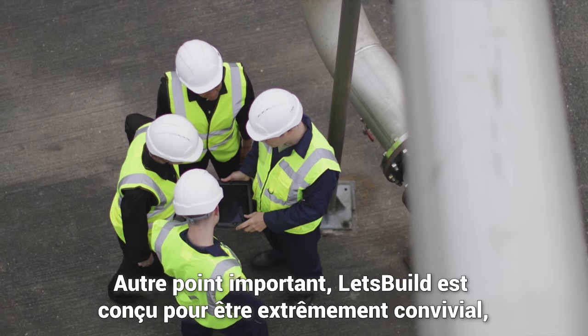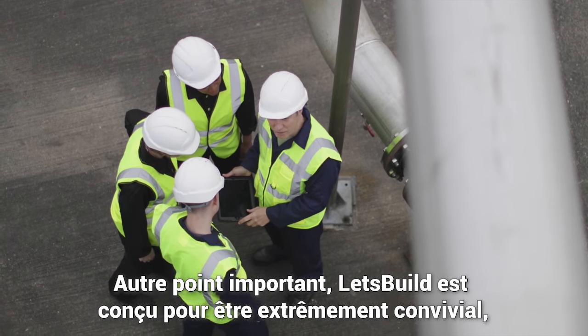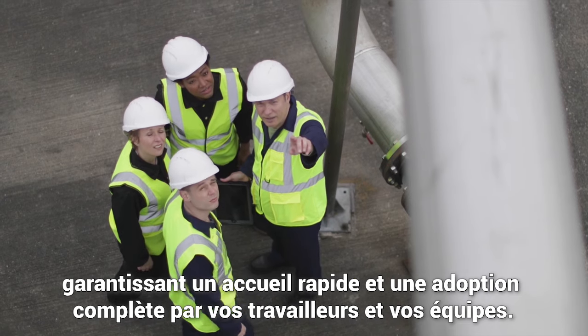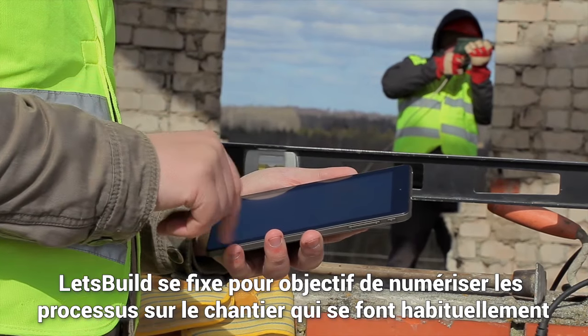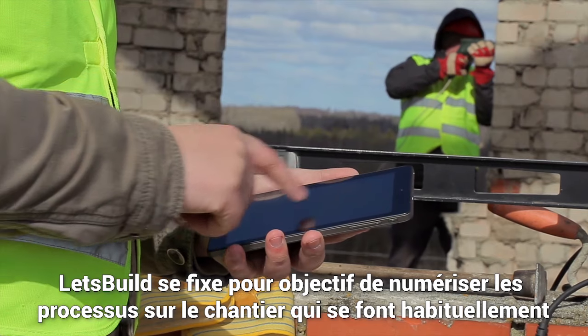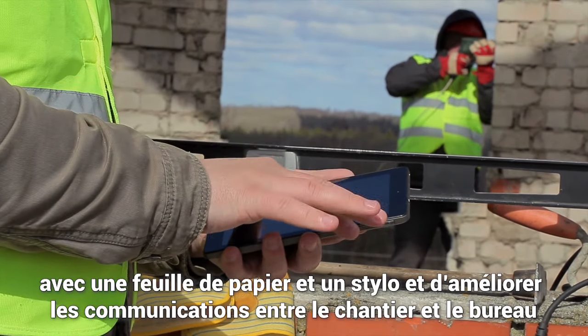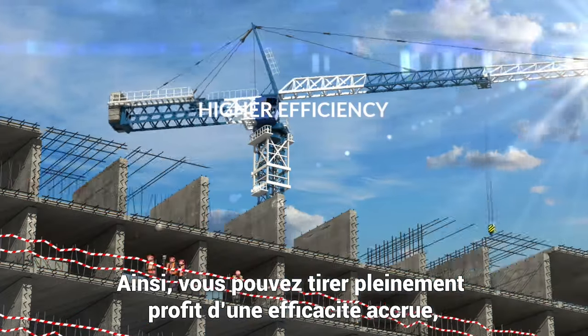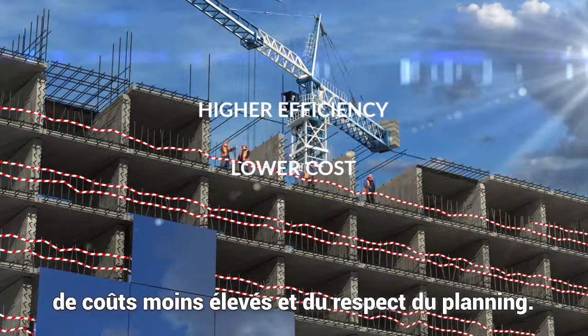Very importantly, Let's Build is designed to be extremely user-friendly, ensuring easy onboarding and full adoption by workers and teams. Let's Build is on a mission to digitize pen and paper processes on-site and improve communications between site and office, so that you can reap the benefits of higher efficiency, lower cost and on-time delivery.